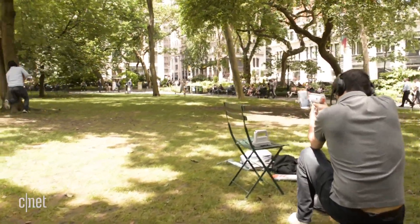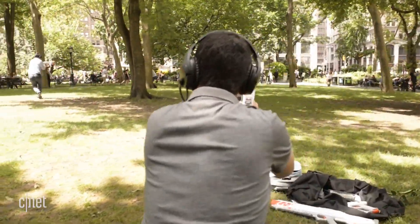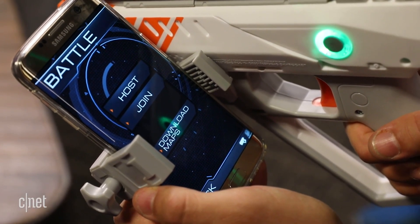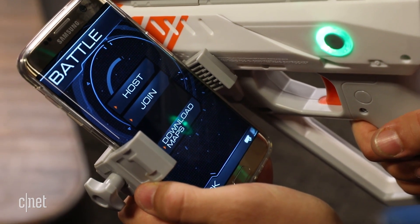The game supports up to 16 players, and even people without guns can play. You just download the app, and you can run around healing teammates, placing landmines, and launching airstrikes to assist the other players.